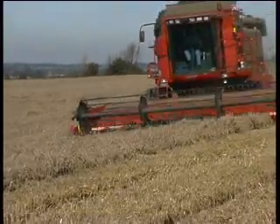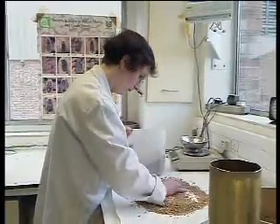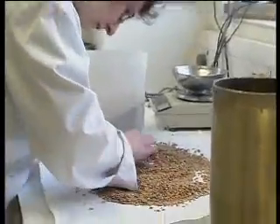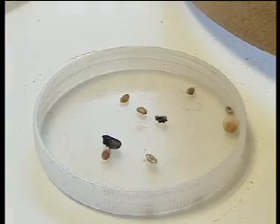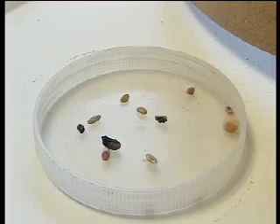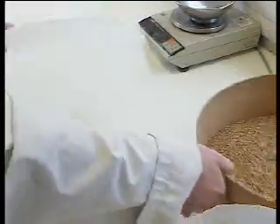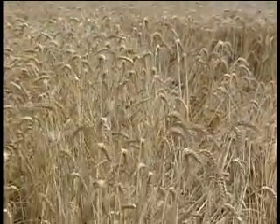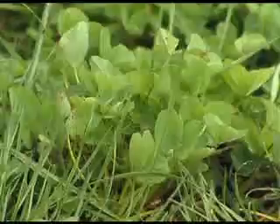Crops can be grown year after year on the same land, but this can cause problems. Each crop uses up some of the nutrients the plants need, and growing the same crop can also allow damaging plant diseases to take hold and spread. These can reduce the size of the crop the farmer has to sell, or make the crop unsuitable or even dangerous for us to eat. One way arable farmers defend their crops against these problems is to have a crop rotation — growing different types of crop each year, including some that help put nutrients back into the soil and that don't suffer from the same types of diseases as others in the rotation.